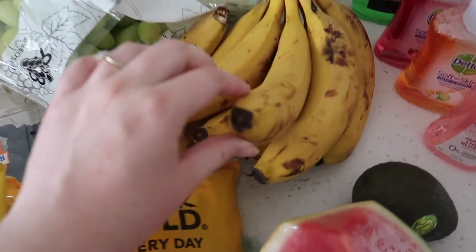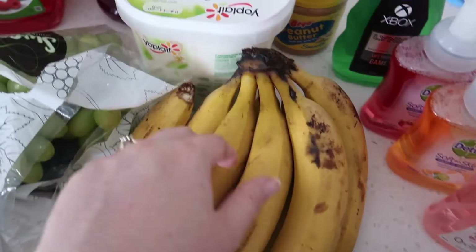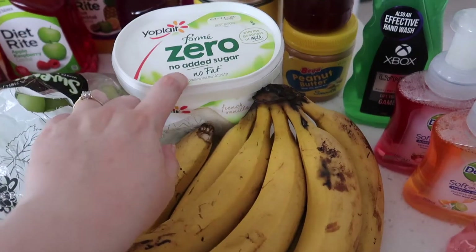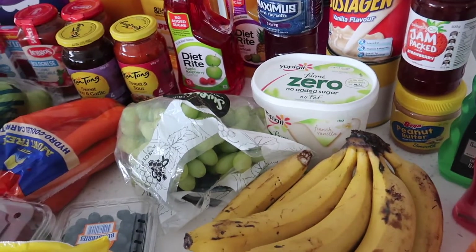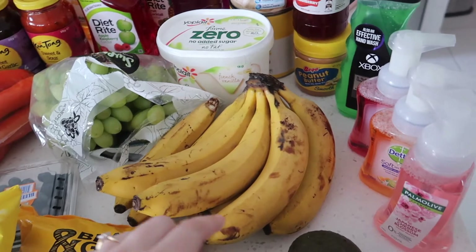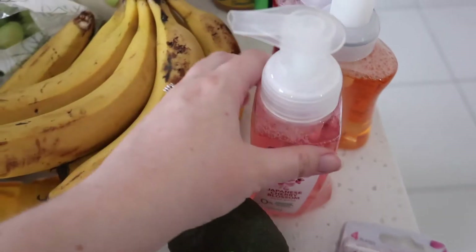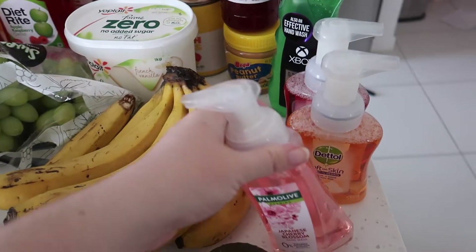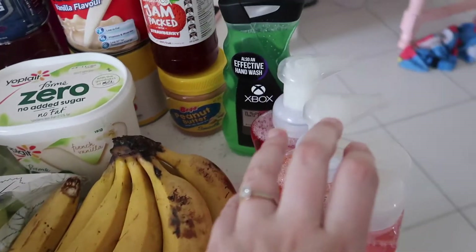A big bunch of bananas which got a little bit beaten up on the way home. Some YoPlay zero no added sugar, no fat yogurt — I don't really care about the fat but I have to be careful with how much sugar I have, which I explained a bit more in my first trimester update, which would have been the video before this and I'll have linked above. Then we picked up three hand soaps because we have one in the kitchen and one in each bathroom — the third will be a spare, but we were out in the kitchen and out in the ensuite in our master bathroom.